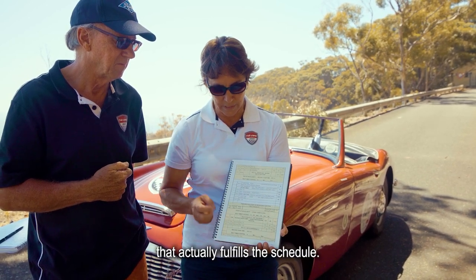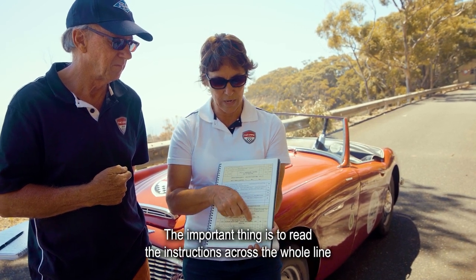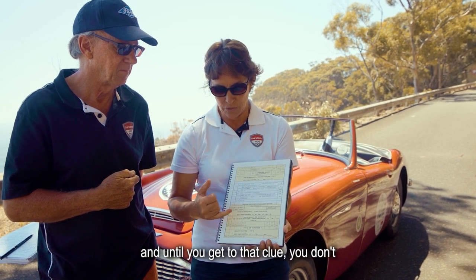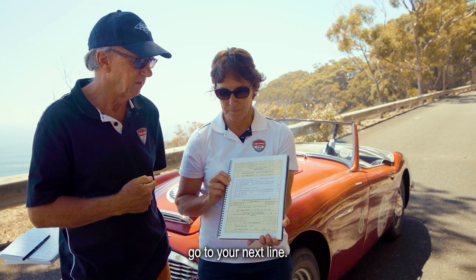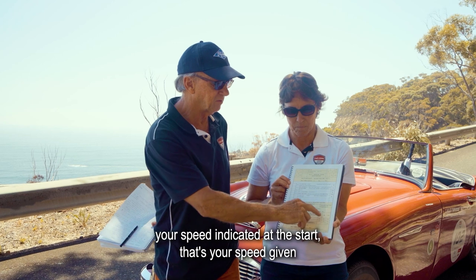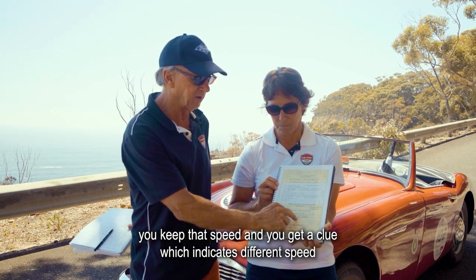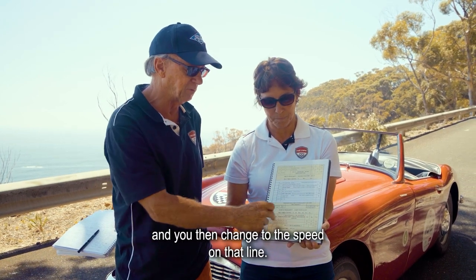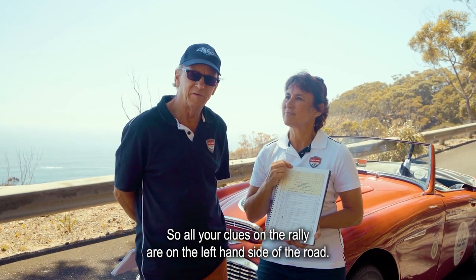That actually fulfills the schedule. The important thing is to read the instructions across the whole line, and until you get to that clue you don't go to your next line. Your speed indicated at the start is the speed given — you keep that speed until you get a clue which indicates a different speed, and you then change to the speed on that line.